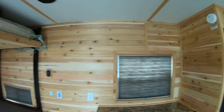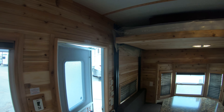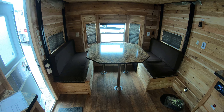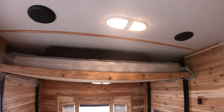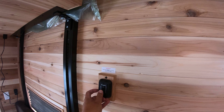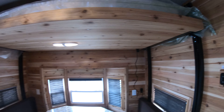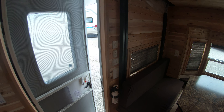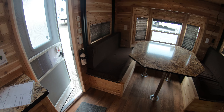Going inside, you can see the nice beautiful cedar exterior all the way around. Got your dinette in the back and a 48-inch bunk that comes down, fully electric. There are all your light switches for outside and there's your thermostat — you can see it's 73 degrees in here right now, so it's a little warm.